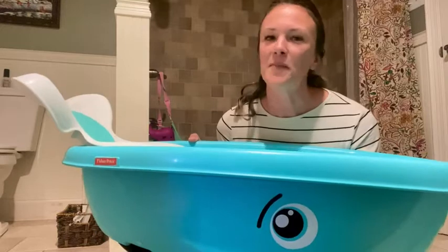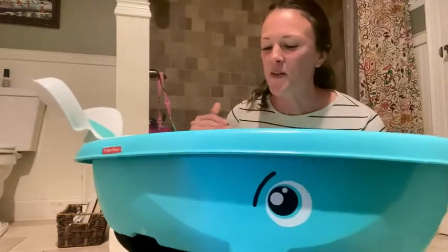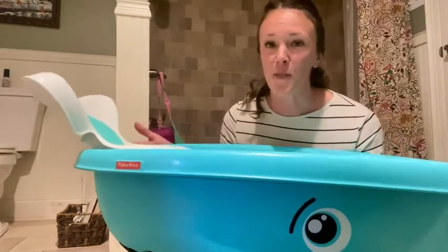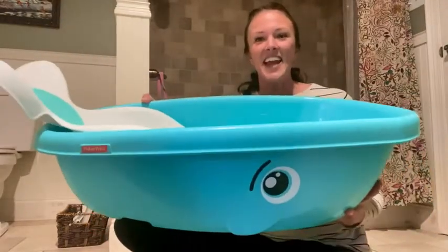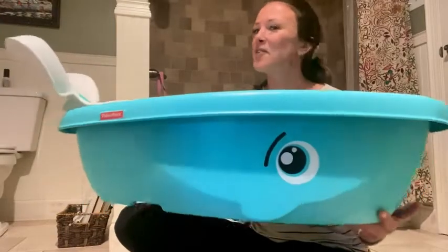Hi guys, this is Kendra with WTI. I wanted to tell you a little bit about my Fisher-Price Whale of a Tub — that's what it's called. It's adorable. It's in this cute little design, like a little whale.